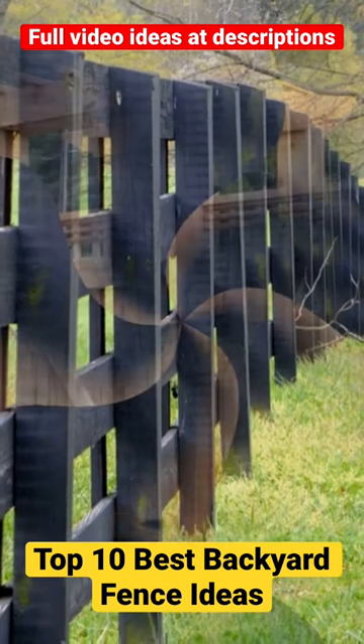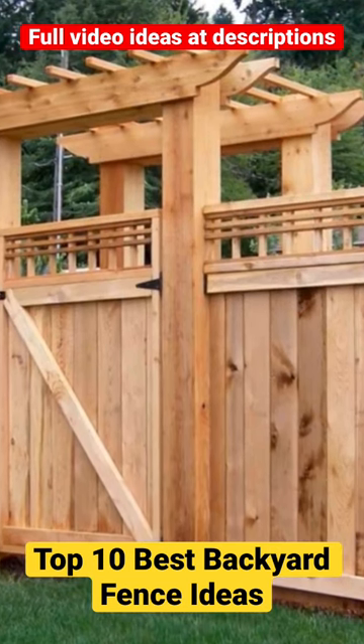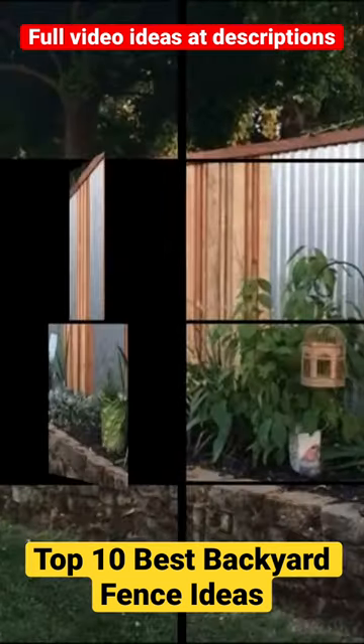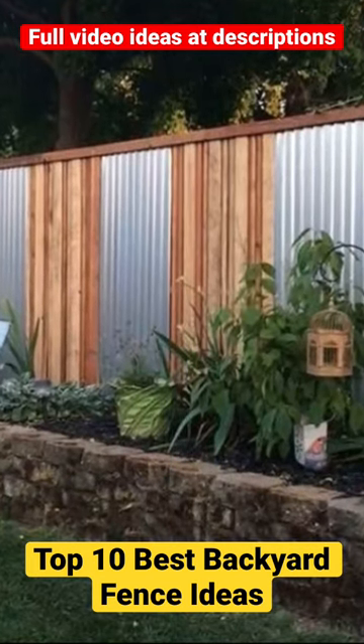2. White Picket Fence — a charming and traditional choice that adds curb appeal to your home. 3. Vinyl Privacy Fence — a low-maintenance and versatile option that comes in various colors and styles.